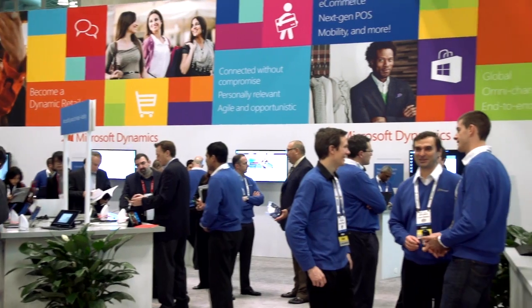Hello everyone and welcome to the NRF Big Show. My name is Tracy Issel and I lead the retail business for Microsoft. Couldn't be more excited to be here. We're seeing a number of customers and partners and so much great stuff. You're going to see a tremendous amount of innovation and new solutions from us. We hope you have a great time.